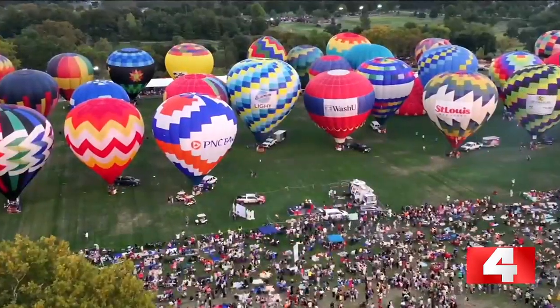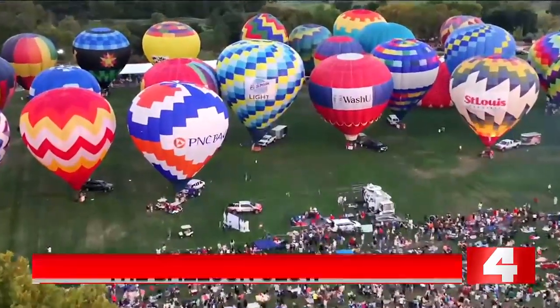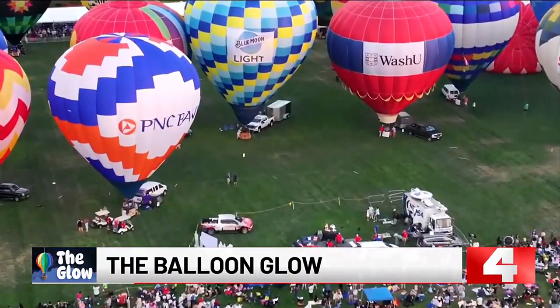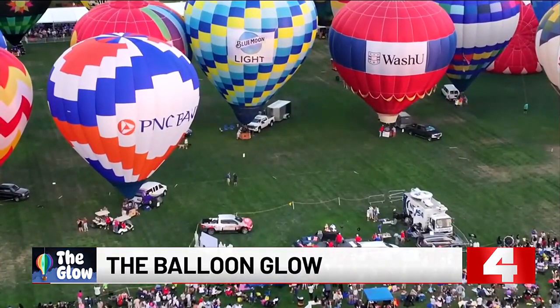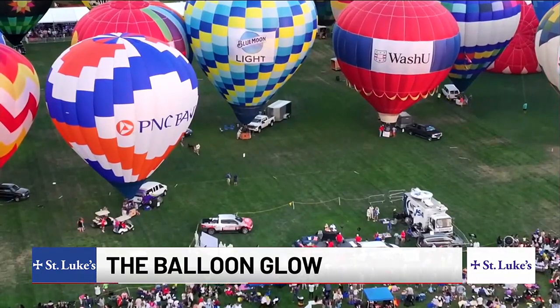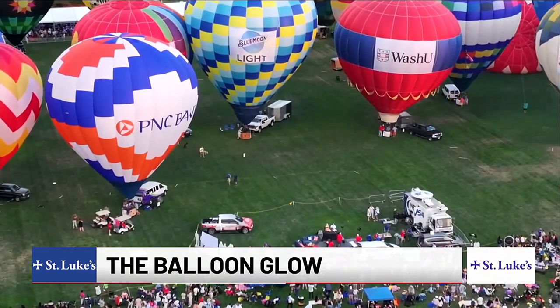So happy that we have made it to the perfect weekend — the third weekend in September — for the 52nd Annual Great Forest Park Balloon Race, presented by PNC Bank. Before we go, another live look at the glow getting started here on the Emerson Central Fields in Forest Park.